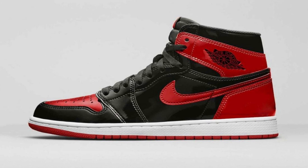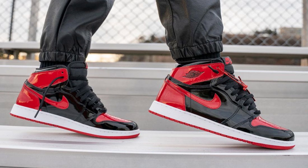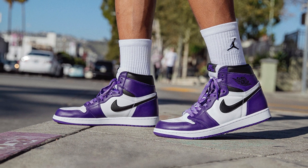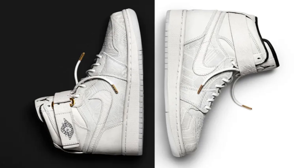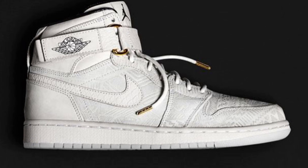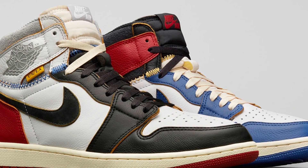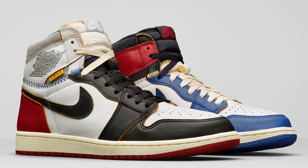Before we get into the number 1 spot, some honourable mentions. Number one is the Jordan Breds — clean shoe, but it's basically the Chicagos with black instead of white. Honourable mention number two is the Court Purples — I really like this colourway, but it just didn't hit enough for me. Honourable mention number three is the Just Don Air Jordan 1s — very unique, it's got a strap and a pattern going around it, pretty cool but didn't make the list. And probably the most overrated Jordan of all time is the Jordan 1 Unions — I actually hate this with a passion. Everyone loves it, but I just think it's tacky and messy.